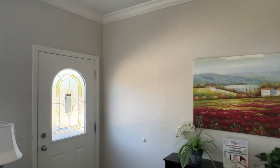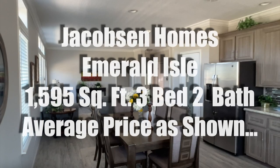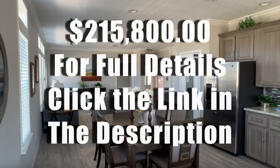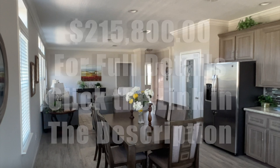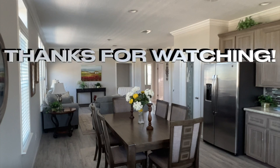So let's talk about the bottom line. We've got the Jacobson Homes Emerald Isle — a 1,595 square foot three-bed, two-bath. Average price as shown is $215,800. For full details, click the link in the description. That's it for this one — I had a good time walking it, hope you guys enjoyed it. Thanks for watching, see you next time.